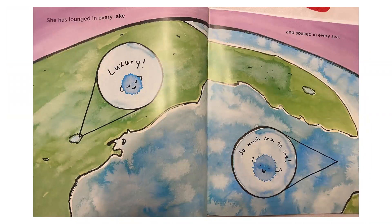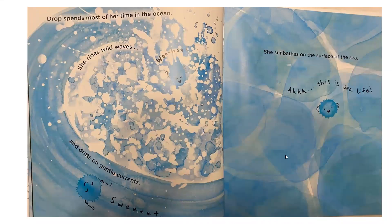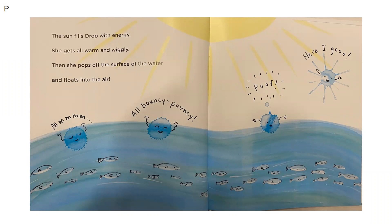She has lounged in every lake — luxury. The author uses the word luxury, meaning high class, really nice. And soaked in every sea — ha, so much sea to sea. That's a homophone: homo means same, phone means sound — same sound, but different meaning words. Drop spends most of her time in the ocean, riding waves and drifting on gentle currents. That's where most of the water is. She sunbathes on the surface of the sea. Then the sun fills Drop with energy — she gets all warm and wiggly, then she pops off the surface and floats into the air.